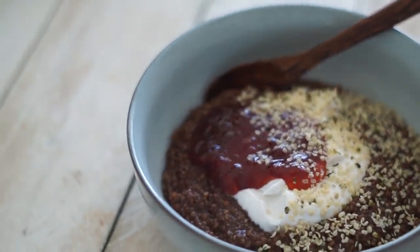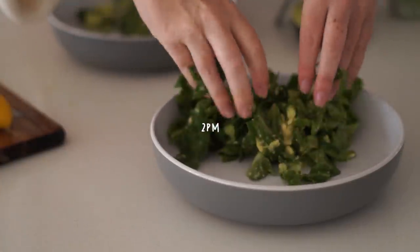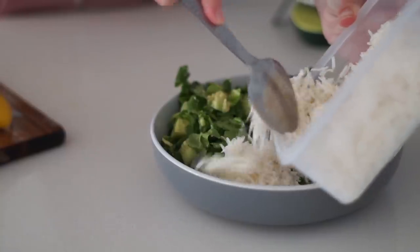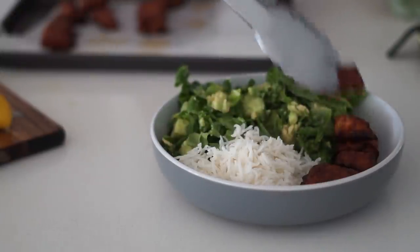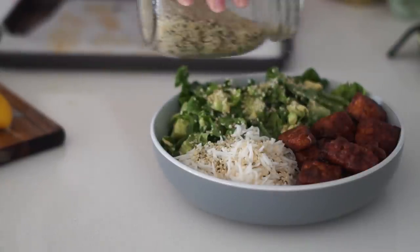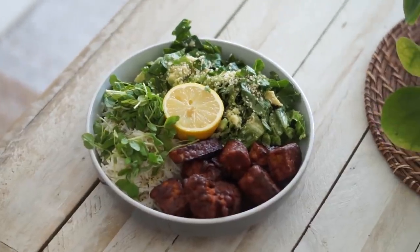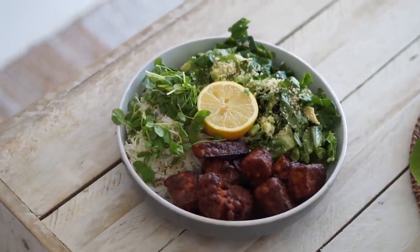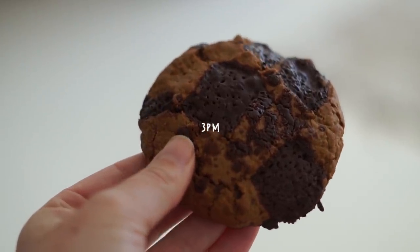For lunch I started with some massaged greens that I massaged with avocado, plus some rice, then made some homemade barbecue tempeh and topped it with hemp seeds and lime. A super simple lunch but really nourishing and really delicious.